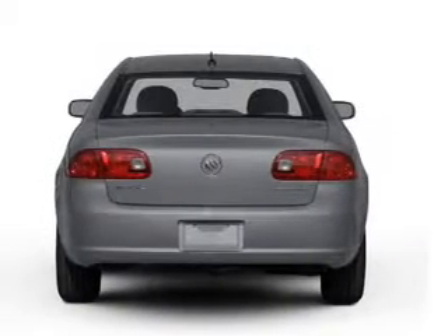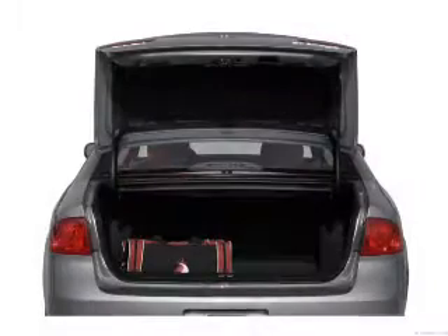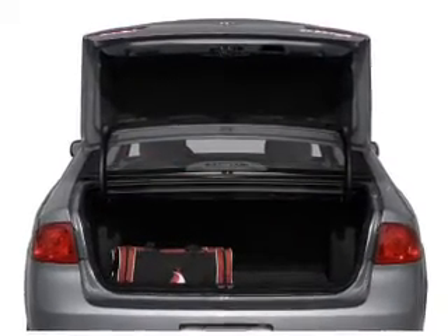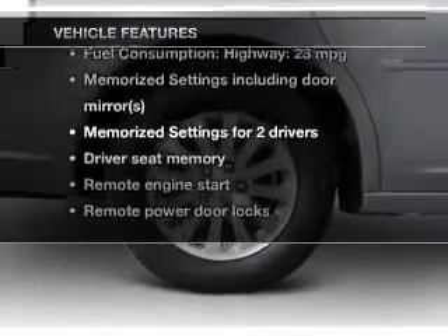Treat yourself to the splendor of a premium sound system. Anti-lock brakes help you bring your vehicle to a safe stop. Heated seats offer comfort in cold weather. This car has separate passenger temperature controls, and memory settings are one of many features.